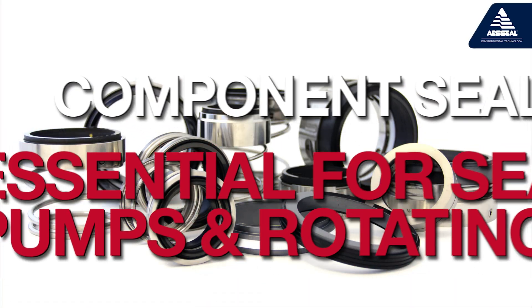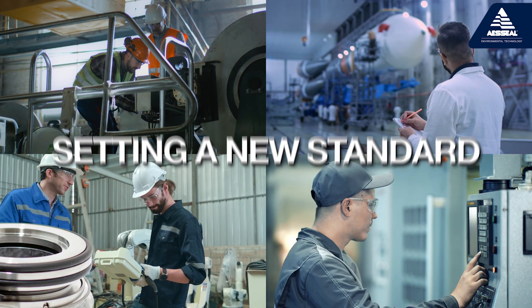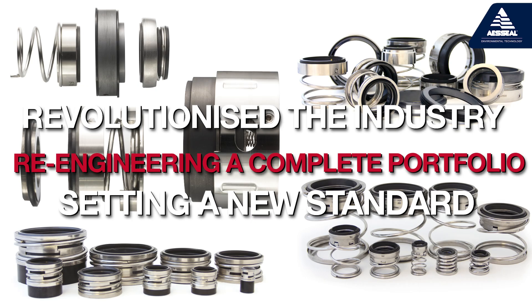Component seals are essential for sealing pumps and rotating equipment in modern industries. AES Seal has revolutionized the industry by re-engineering a complete portfolio of component seals, setting a new standard.